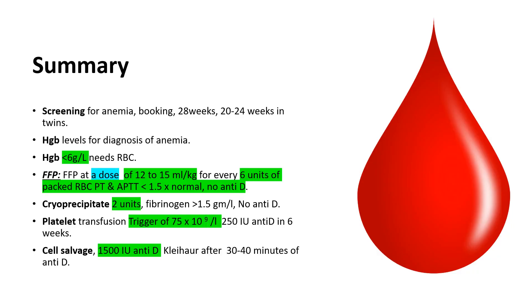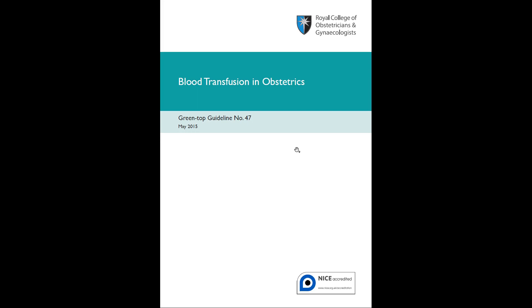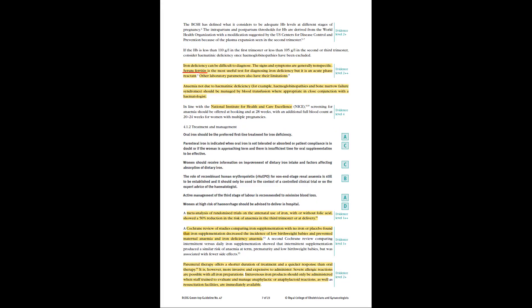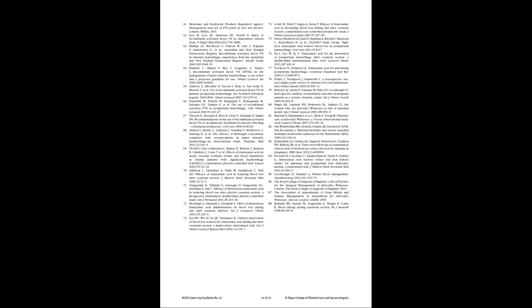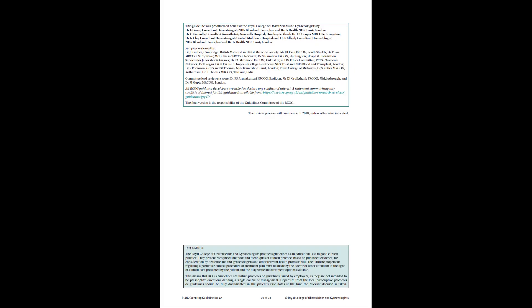In summary: screen for anemia at booking and 28 weeks for normal cases, and additionally at 20 to 24 weeks for twins. Hemoglobin less than 6 g/dL requires packed RBCs. For patients without time for iron or those who are bleeding, FFP dosage, cryoprecipitate, platelet transfusions, and cell salvage are all very important from an exam point of view. Memorize the trigger points for when to give blood and when to give platelets. Anti-D is also very important.